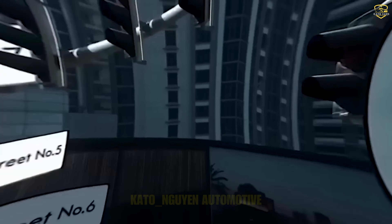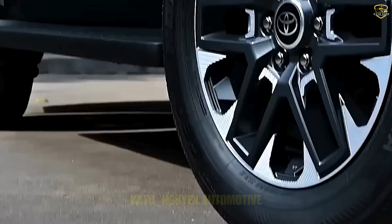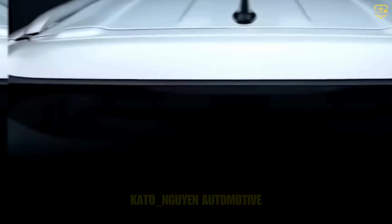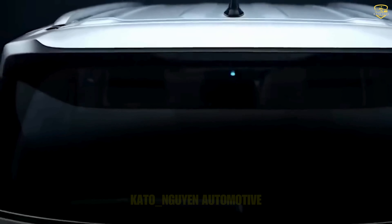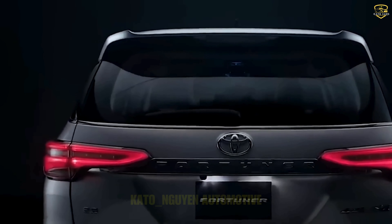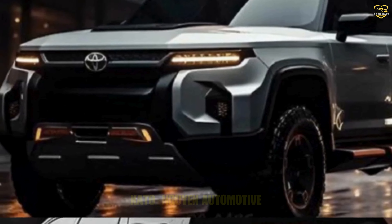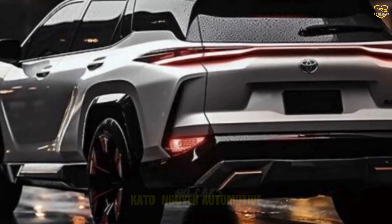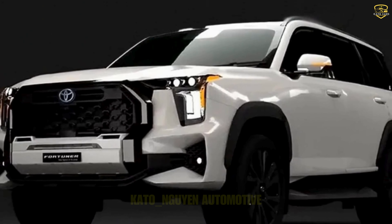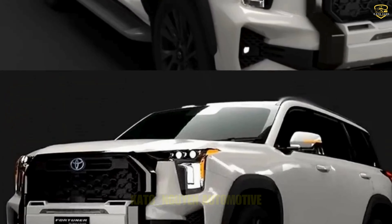Some folks are still sticking to their diesel guns, and Toyota's got them covered with the option to get a Fortuner powered by a beastly 150kW, 500Nm, 2.8-liter turbo diesel engine, paired up with a 6-speed automatic and a four-wheel drive system with a rear diff lock. This SUV is ready to tear up some terrain, which is great for people who are all about saving on diesel, whether for convenience or where petrol just isn't an option.